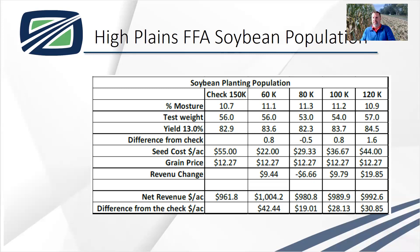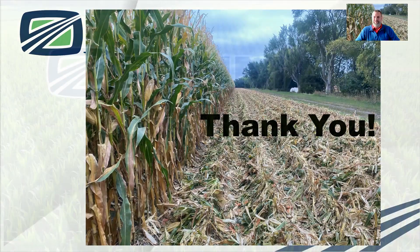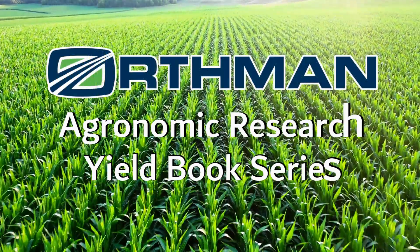I think we can get by with fewer soybeans than what we're planting, especially when planting with a good quality planter, getting spacing correct, and managing throughout the entire growing season. Thank you for spending some time watching this video series. If you have questions, please reach out to an Orthman sales rep or myself, and we can help answer those questions. Be safe out there and have a great day.